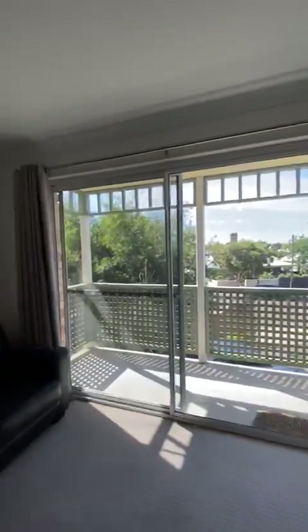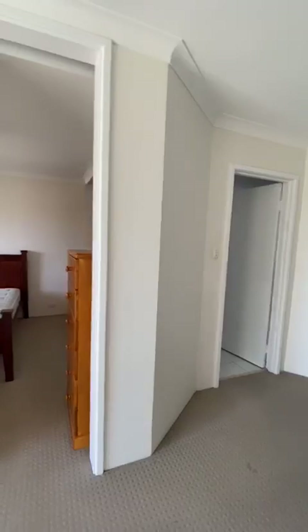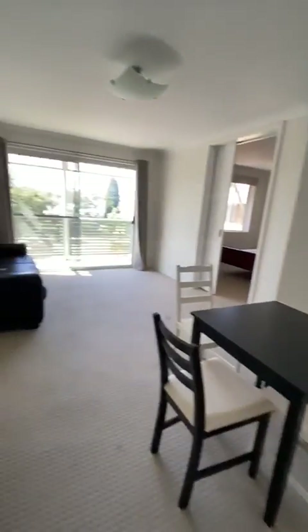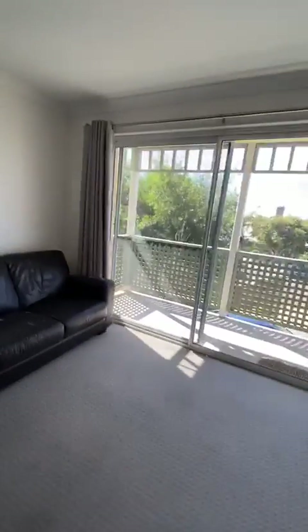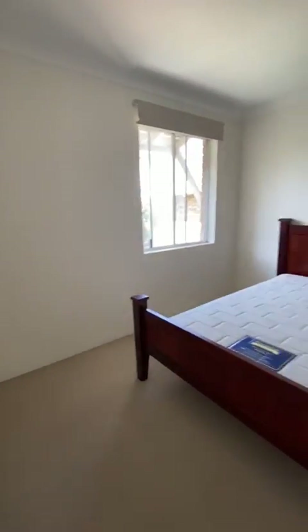With the door closed it blocks out a lot of the noise. There are TV points just there. You can move all the furniture around — it doesn't have to be where it is at the moment. There are more points behind the couch if you want to flip that. These can be removed if you'd like. The noise is coming from the open windows now that the door's shut.